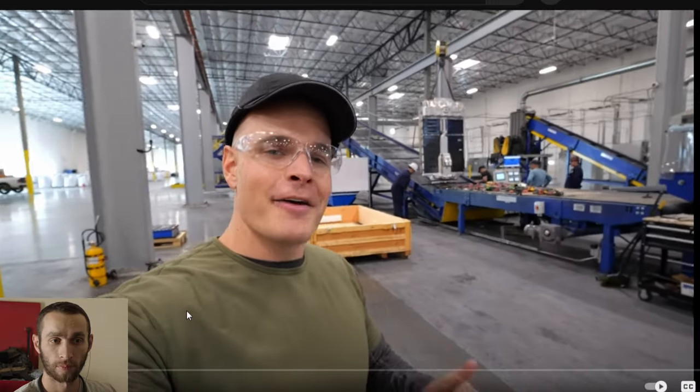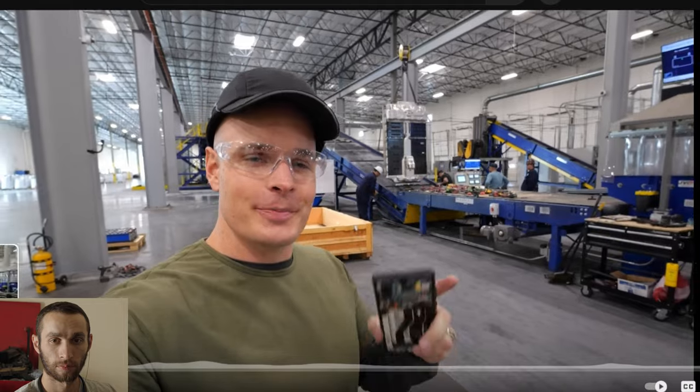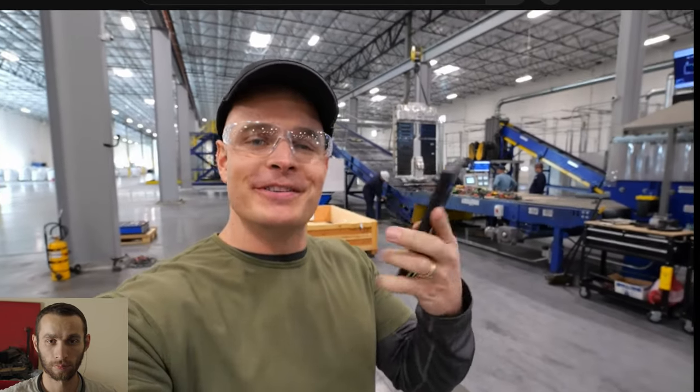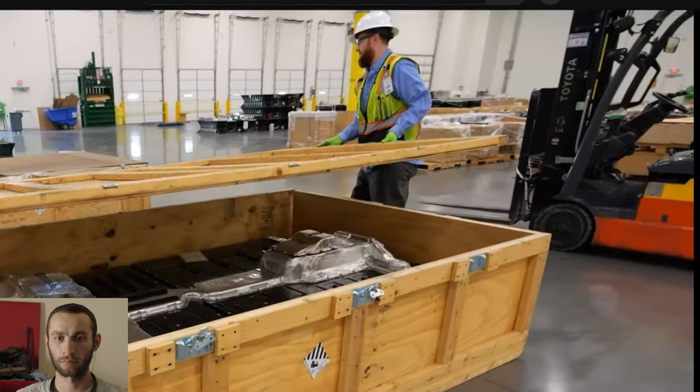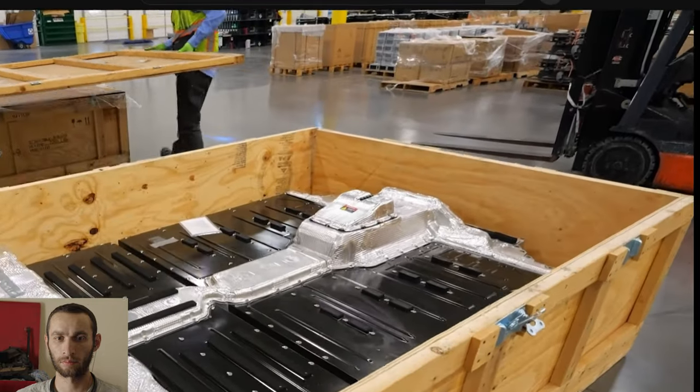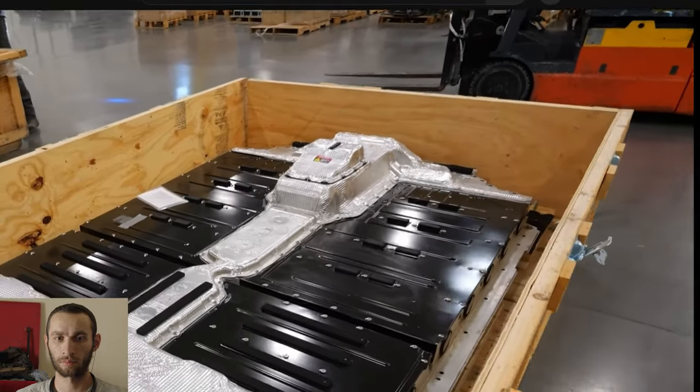Today we're going to be watching a video from JerryRigEverything: 'What really happens to used electric car batteries? You might be surprised.' So I have some questions. What happens to the lithium batteries inside of your cell phone at the end of its life? What happens to the lithium batteries inside of your tools? And most importantly, what happens to the lithium batteries inside of electric vehicles?